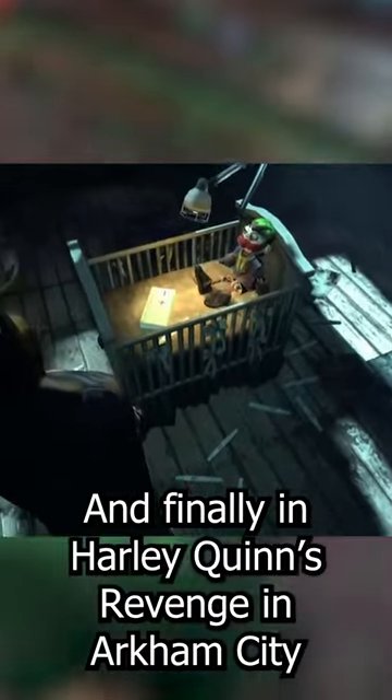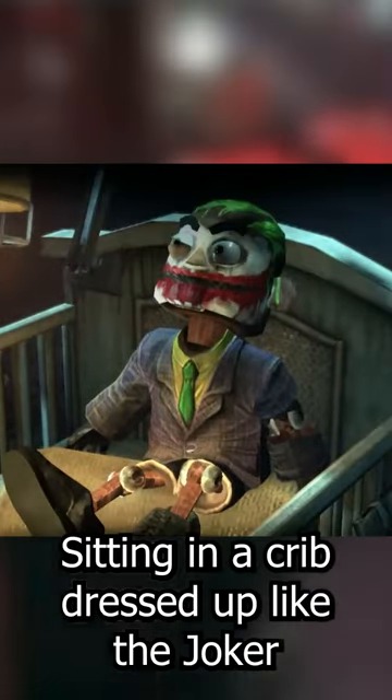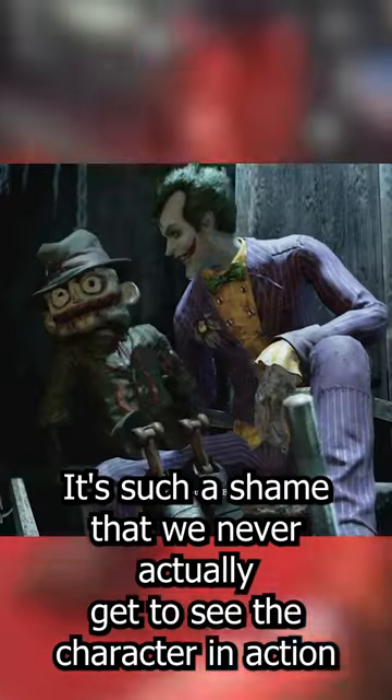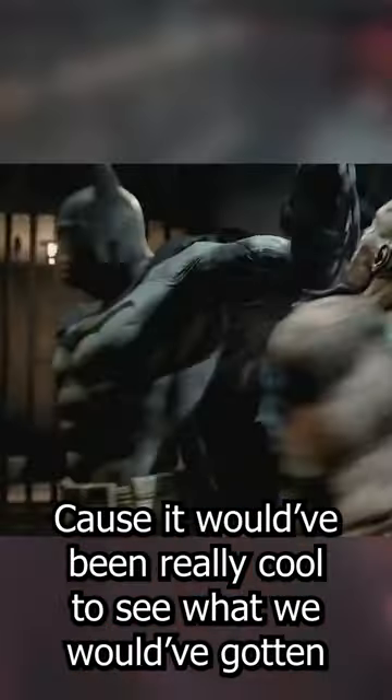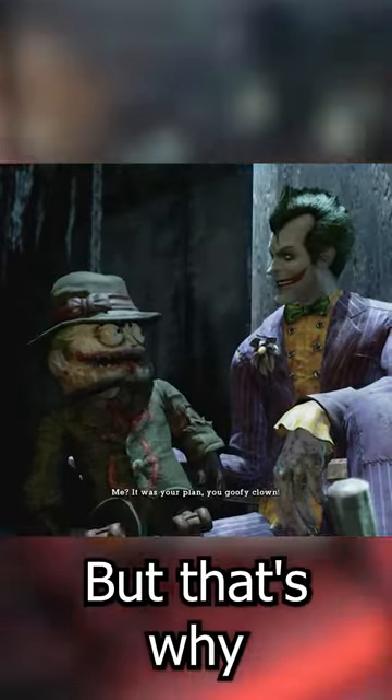And finally, in Harley Quinn's Revenge in Arkham City, when you enter the office at the Sionis Steel Mill, you can find Scarface, the ventriloquist's dummy, sitting in a crib dressed up like the Joker with several pregnancy tests scattered around the floor. It's such a shame that we never actually get to see the character in action, because it would have been really cool to see what we would have gotten in an Arkham game with the ventriloquist.